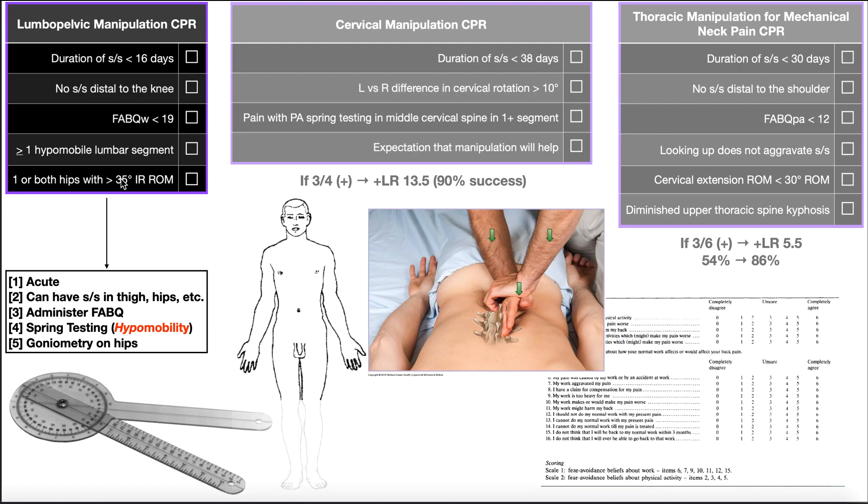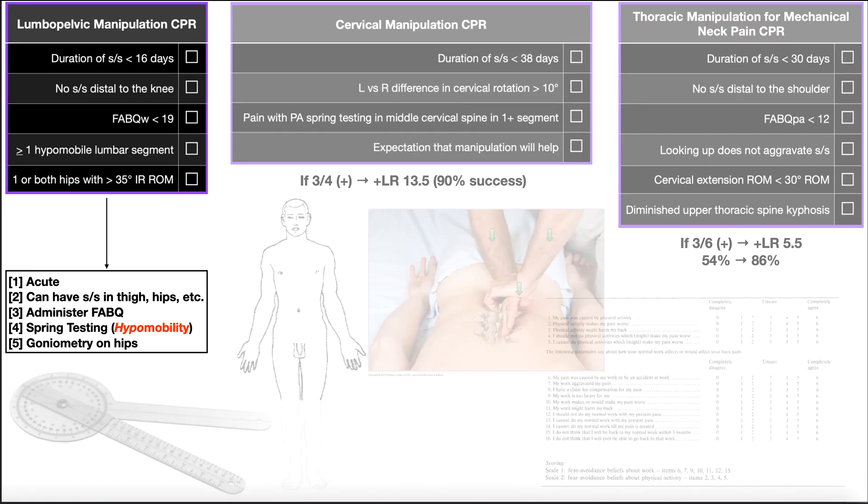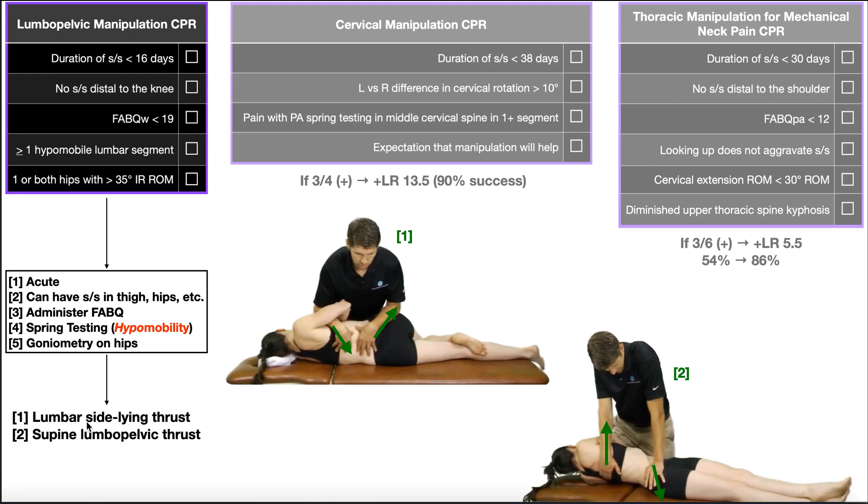For this clinical prediction rule, the more criteria satisfied for the patient, the more likely the lumbopelvic manipulation will have a favorable outcome. Typically, you want at least four of these five to be satisfied. If four or all five are satisfied, you can proceed to actually doing the manipulation — generally either the lumbar side-lying thrust manipulation or the supine lumbopelvic thrust. Hopefully we'll eventually have videos where these are demonstrated.